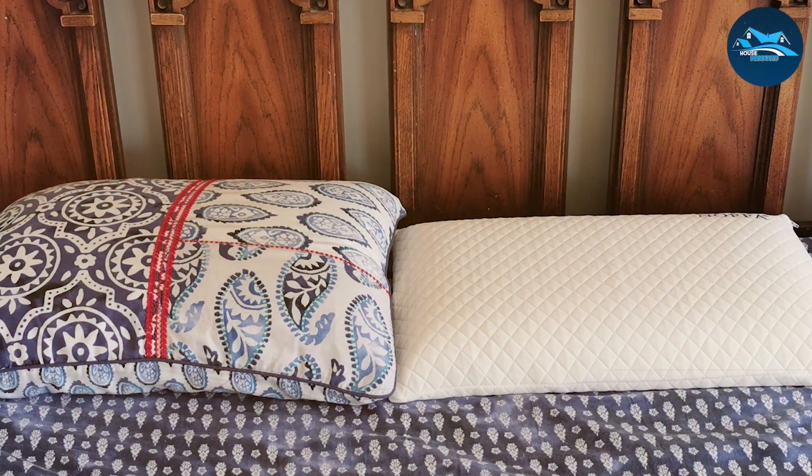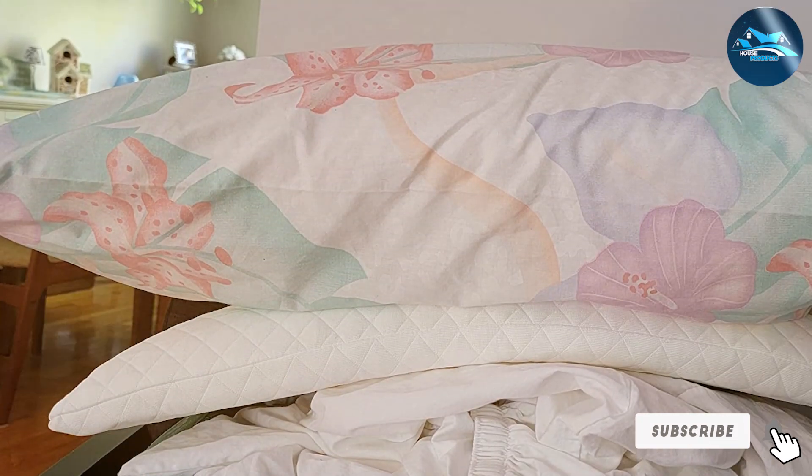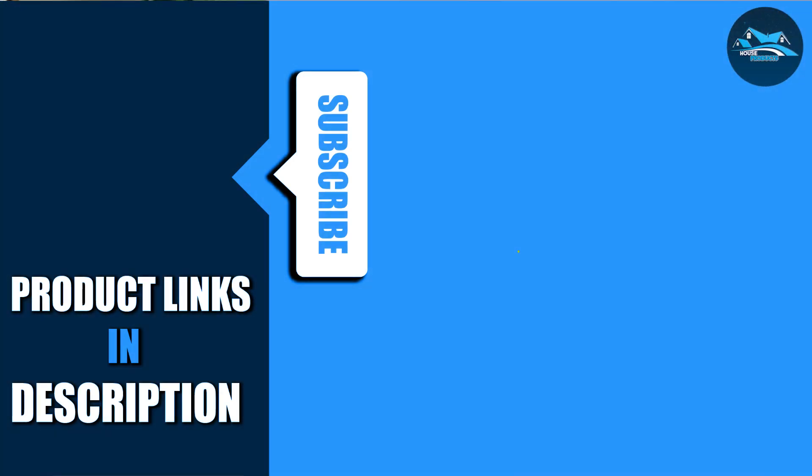Thank you for joining us as we explore the top 7 ultra-thin pillows that cater to different preferences and needs. Remember, the right pillow can dramatically improve your sleep quality, so consider what fits your specific needs before making a purchase. Subscribe for more insightful reviews and sleep tight knowing you've made the right choice.